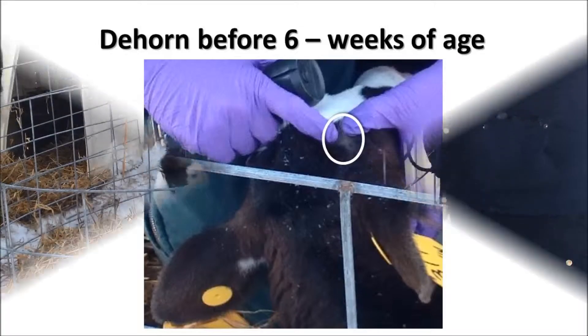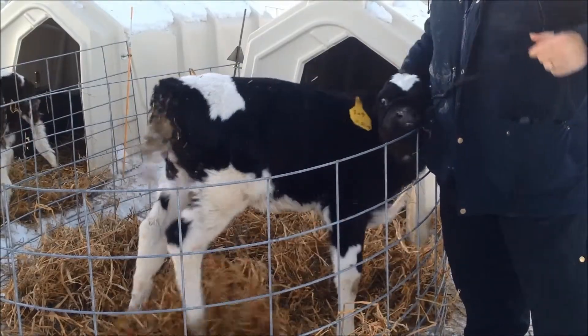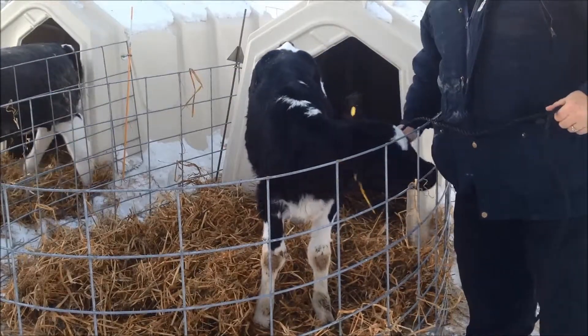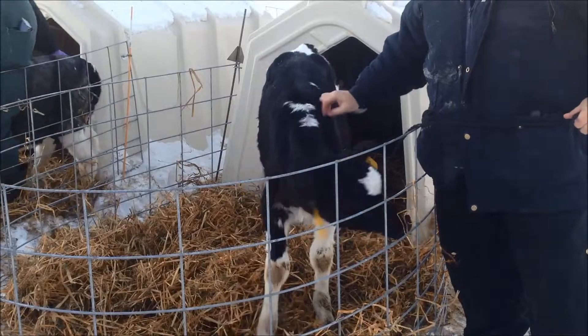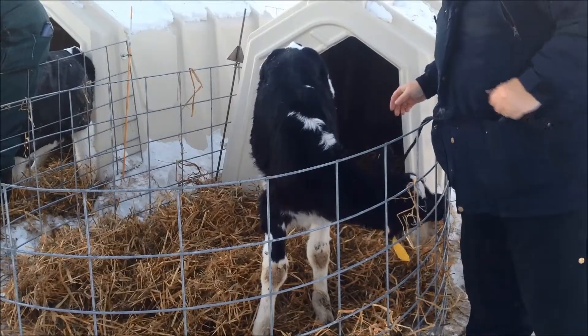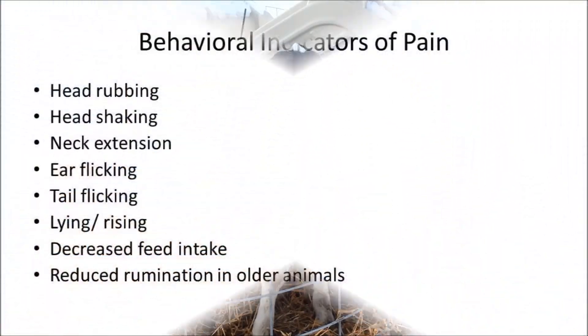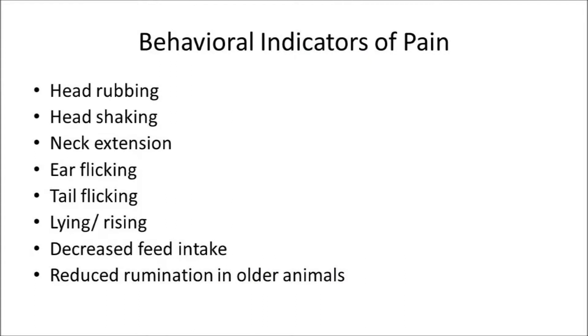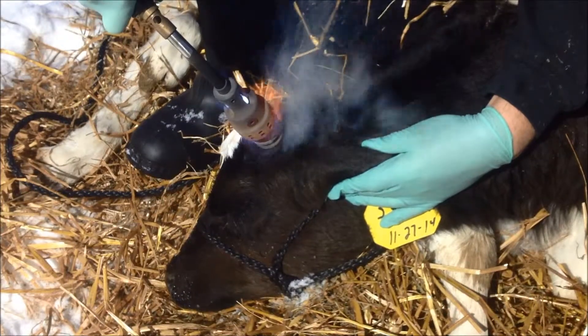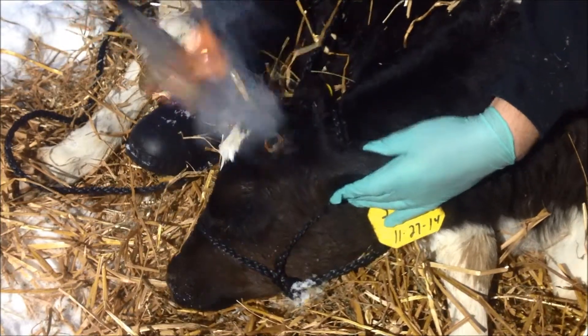Disbudding is the process of removing the bud before it becomes a horn attached to the frontal bone of the young animal. This technique is much easier for both the handler and the calf. Removing the bud is a bloodless procedure and is associated with less chronic pain. We recognize pain in cattle by watching their behavior. Post-procedural behavioral indicators of pain include head rubbing, head shaking, neck extension, ear flicking, tail flicking, lying and rising, and decreased feed intake or reduced rumination in older animals. Hot iron disbudding, or cautery, demonstrated in this video is very common, reliable, and painful for the animal.